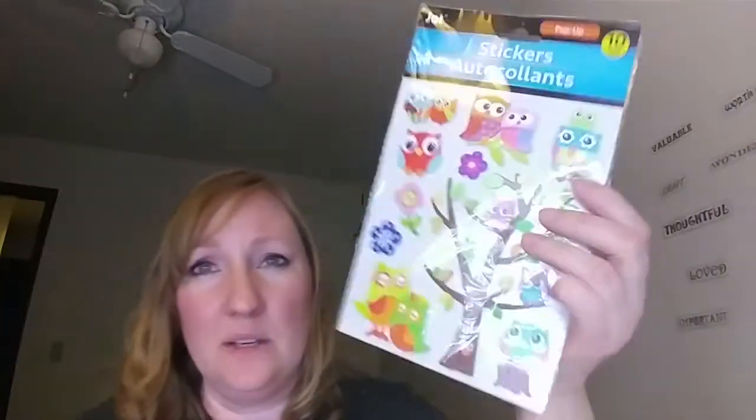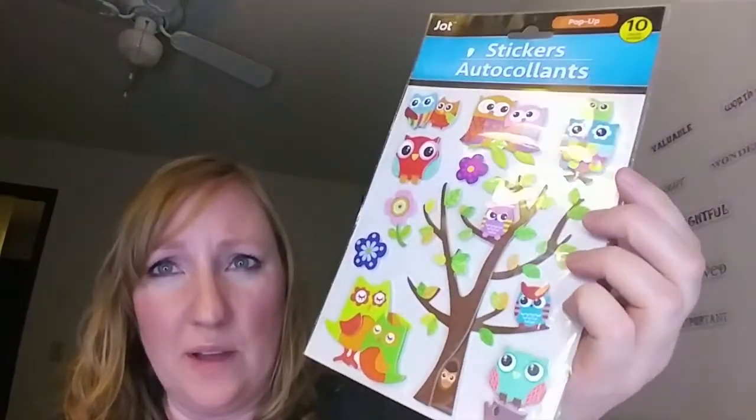My last one is these pop-out owl stickers. Look how adorable these little owls are — couldn't pass that up. I think that's it for today, guys and gals and kitties. I'm going to do a quick demo of the Lego organization shelf drawer thing and make a video. It's almost built, but I needed more of those drawers, so now that I have them I'm going to put them together on a video tomorrow. Thanks again for joining me and I hope you'll come back. Take care and I'll see you guys next time. Bye!